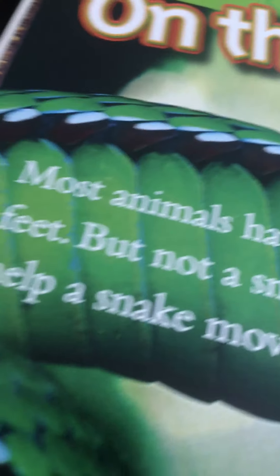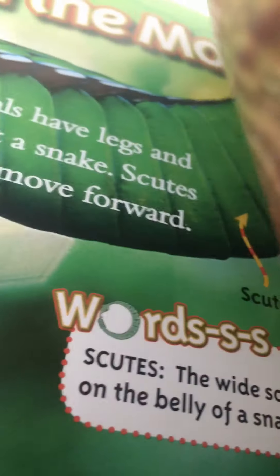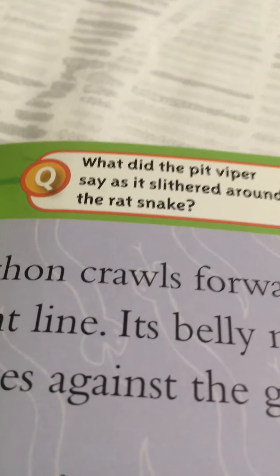Most animals have legs and feet, but not a snake. Scutes help a snake move forward — scutes are the wide scales on the belly of a snake. Question: what did the pit viper say as it slithered around the rat snake? Excuse me!